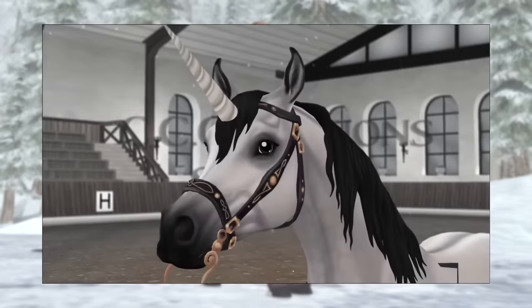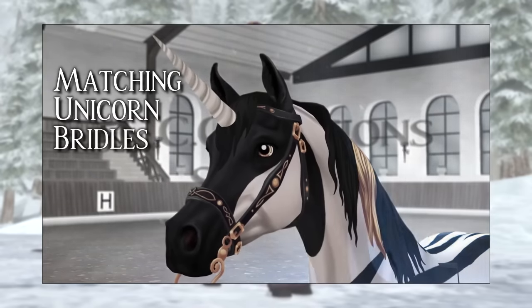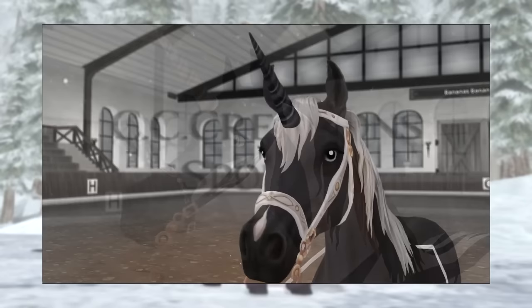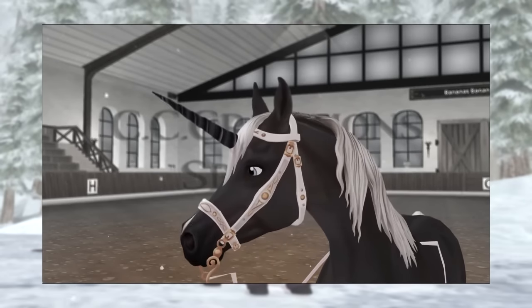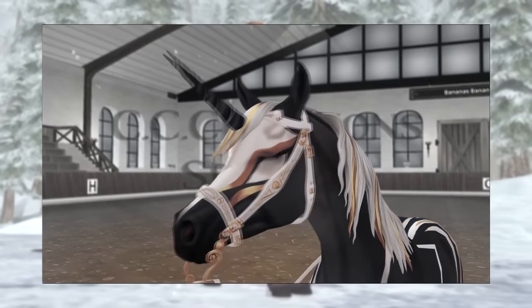Along with the horses we're also going to get these unicorn bridles, which look quite nice — they're so detailed. Star Stable has really been putting a lot of details into clothing and tack. But I feel like they could have used that time to do some other stuff, but that's just my opinion.